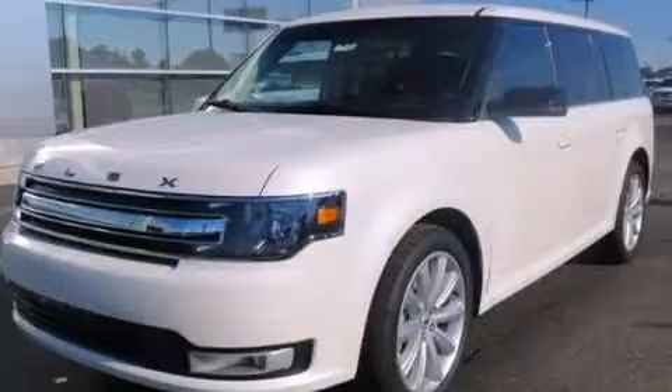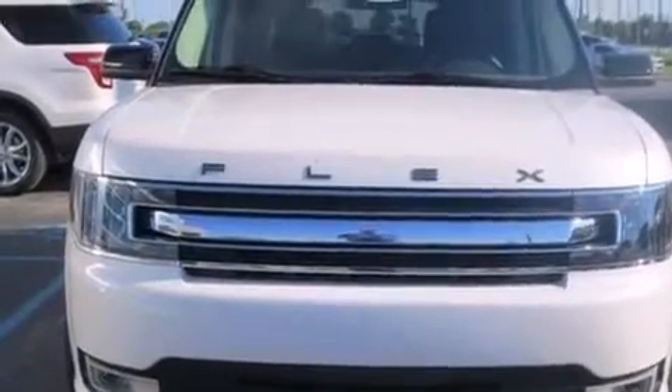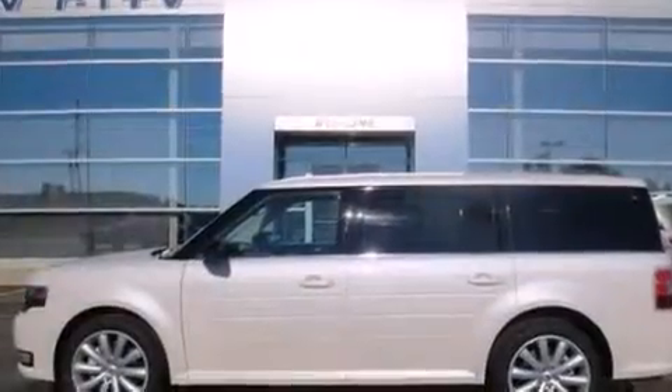This is a brand new 2014 Ford Flex. Plenty of space for what you need. It has a 3.5 liter 6-cylinder engine and an automatic transmission.